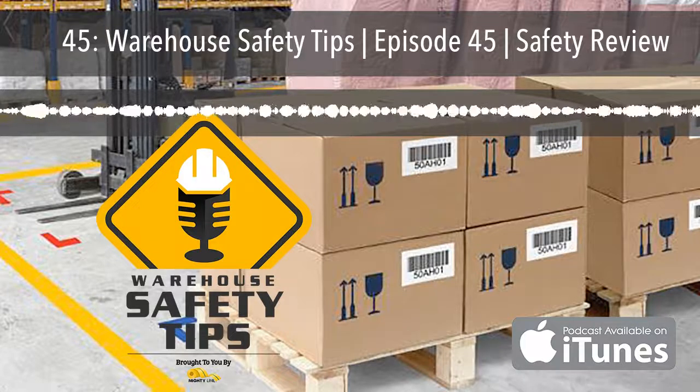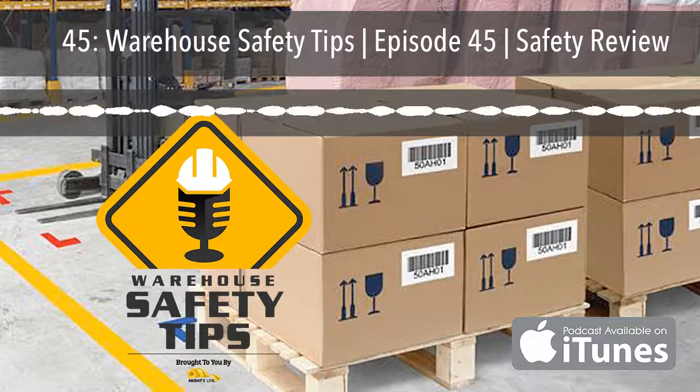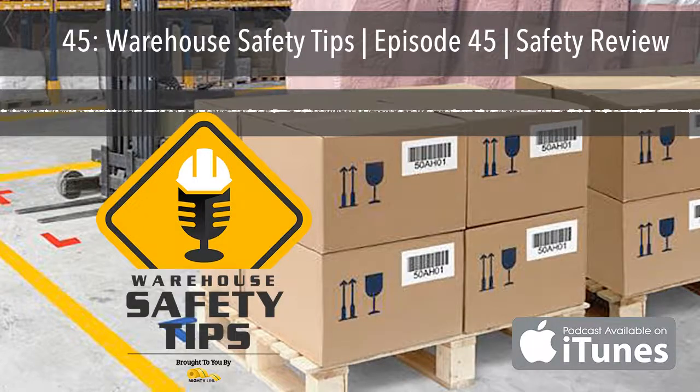Most accidents and safety issues can be prevented by just taking the time to pay attention to the above-mentioned items and your surroundings. And if doing so makes your days without an accident sign go higher and higher and sends you home safe, then it's worth it.